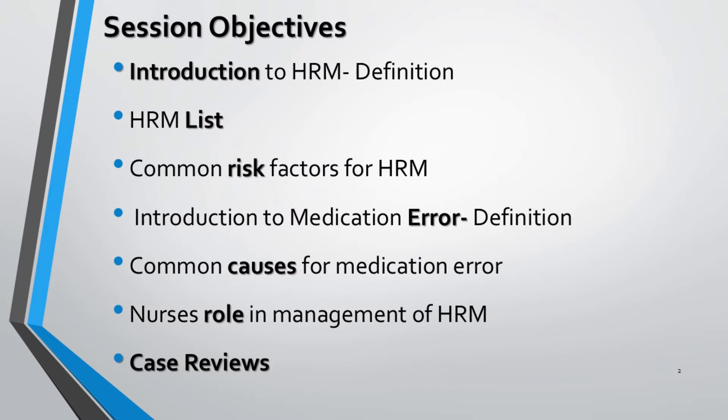The objectives of this session are as follows: to know the actual definition of HRM or HAM drugs; to know the validated list of HRM; to know usual risk factors associated with HRM that may lead to medication error; to know the definition and common causes of medication error; to know the vital role of nurses in HRM management. For better understanding, actual scenario and case reviews will be discussed as and when necessary.